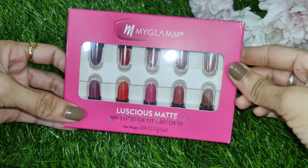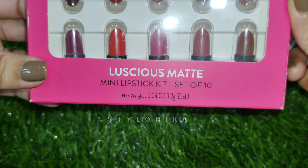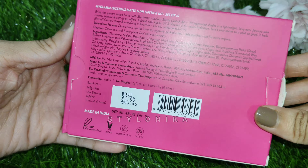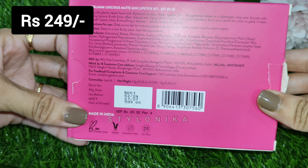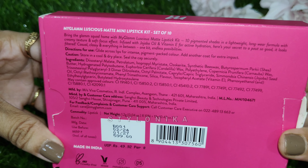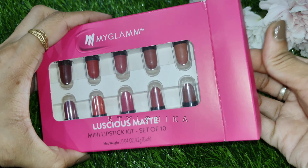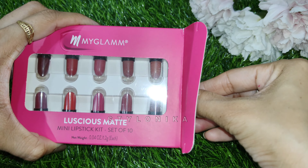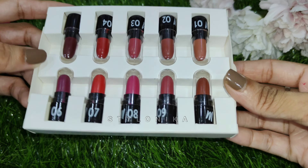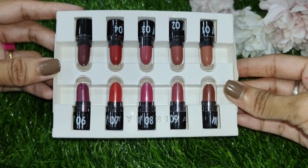This one is again a new launch product — the MyGlamm Luscious Matte Mini Lipstick Kit, set of 10. You get a total of 10 different lipsticks. MRP is 599 rupees but it retailed at 437 rupees. Total quantity is 12 grams, so each lipstick is 1.2 grams. Generally full-size lipsticks come in 3 grams, so these mini lipsticks at around 1.2 grams each is a good value point.